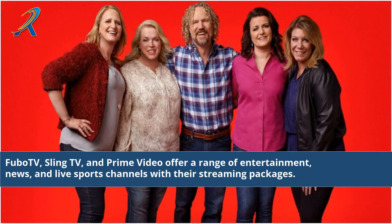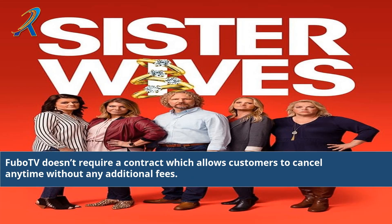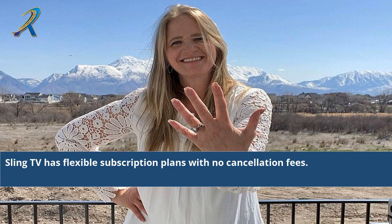FuboTV, Sling TV, and Prime Video offer a range of entertainment, news, and live sports channels with their streaming packages. Subscribers of all three services have the ability to create personalized profiles and access their settings on mobile devices. FuboTV doesn't require a contract, which allows customers to cancel any time without any additional fees. Sling TV also has flexible subscription plans with no cancellation fees.